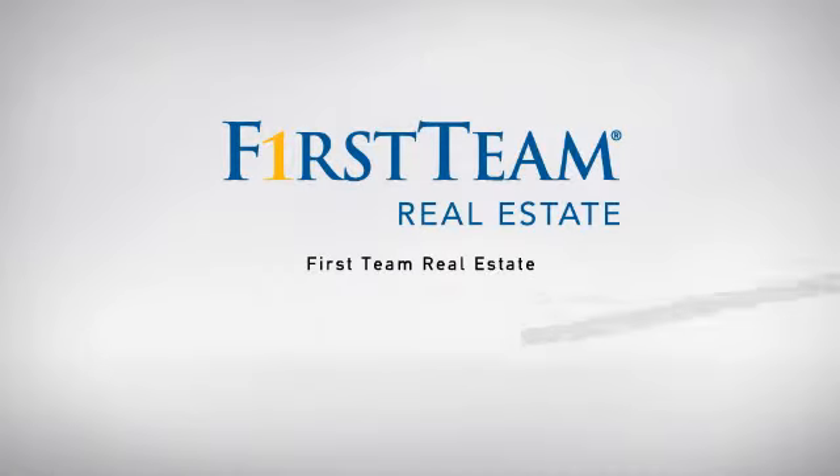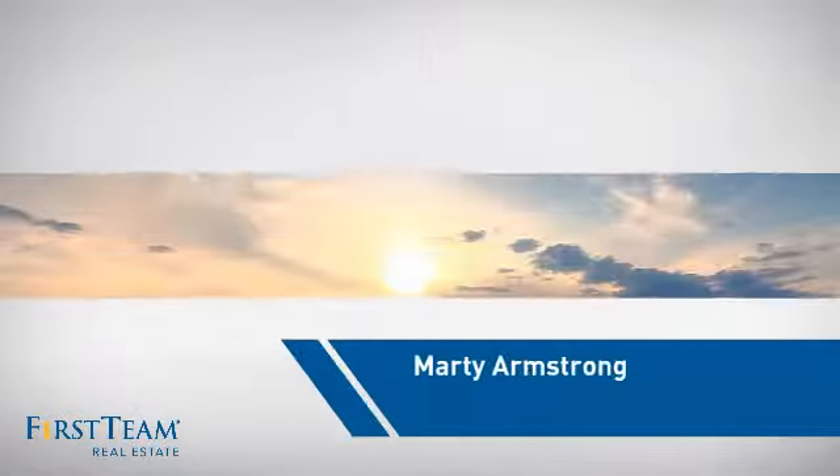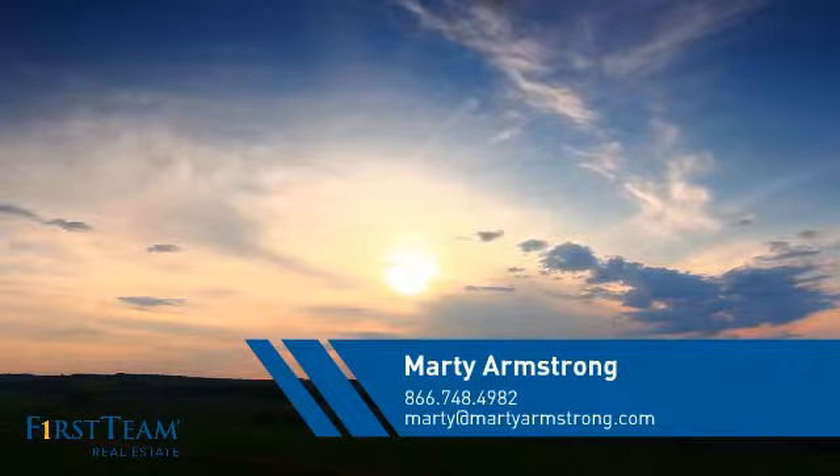At First Team Real Estate, our wide selection of listings helps you find a place you'll feel right at home in. This video is brought to you by your real estate agent, Marty.